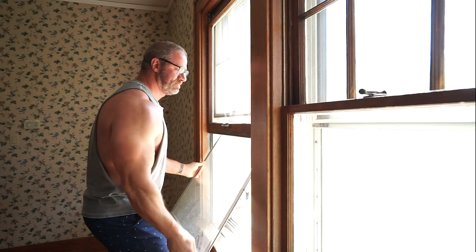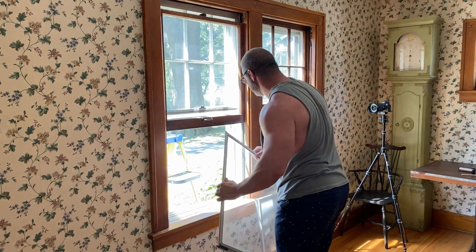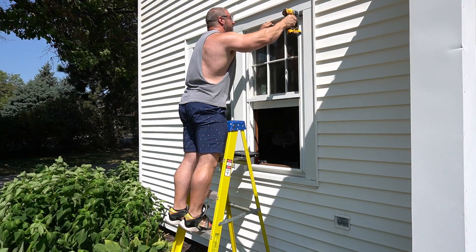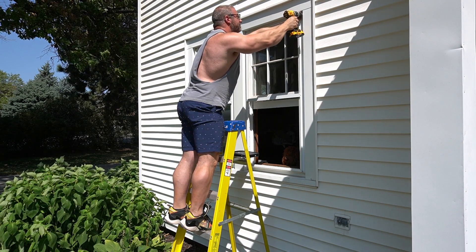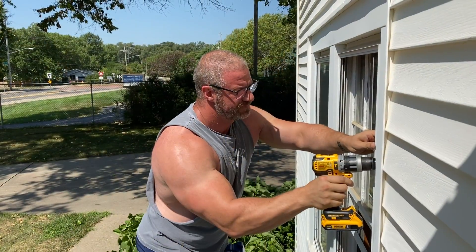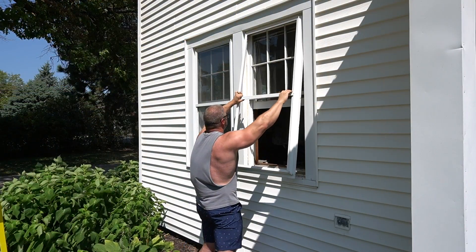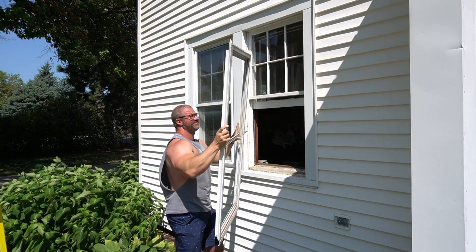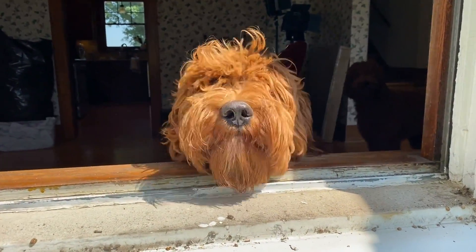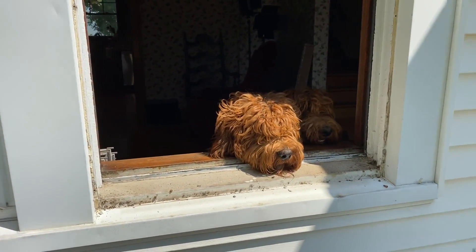There's not a whole lot to removing storm windows. You start by removing the screen and window panes from the inside, then on the outside you just remove a number of screws and pull the aluminum frame right off. The biggest advantage to removing these aluminum storm windows is that it really freshens up the look, restores the view of the original windows, and lets a lot more light back in.